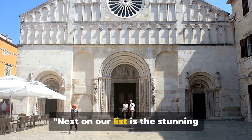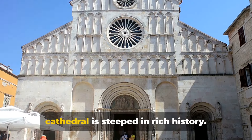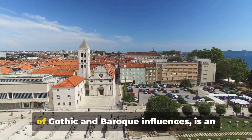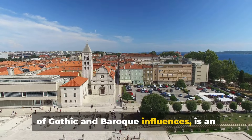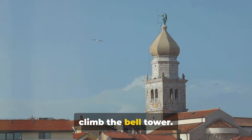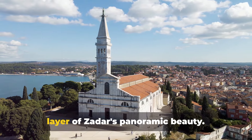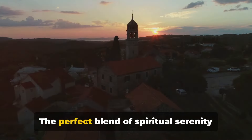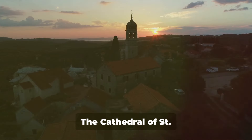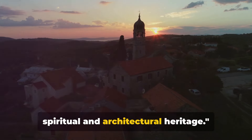Next on our list is the stunning Cathedral of St. Anastasia. Erected in the 9th century, this cathedral is steeped in rich history. Its Romanesque architecture, with a dash of Gothic and Baroque influences, is an awe-inspiring sight, but there's more than meets the eye. Climb the bell tower — as you ascend, each step reveals a new layer of Zadar's panoramic beauty. The perfect blend of spiritual serenity and architectural splendor, the Cathedral of St. Anastasia is a testament to Zadar's spiritual and architectural heritage.